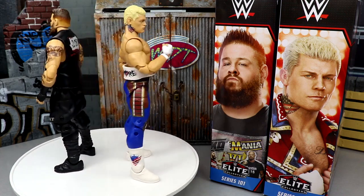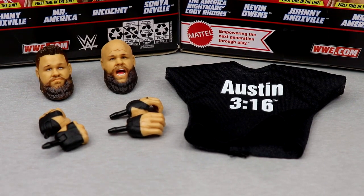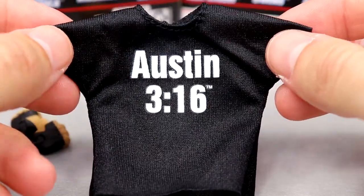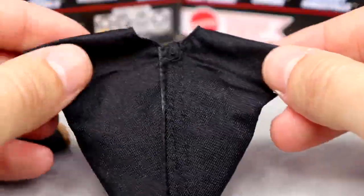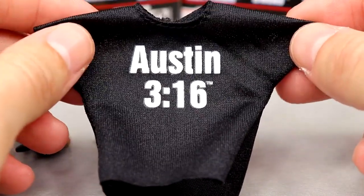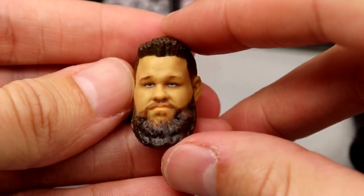Let's take a dive into Elite Series 101 — starting with KO's accessories, then we'll look at the America Nightmare. Getting into Kevin Owens' accessories, you get a little bit of greatness: interchangeable head sculpts, some cloth goods which I think are fantastic — that should be the bare minimum. We get the beautiful iconic Austin 3:16 shirt, probably one of the most iconic T-shirts in wrestling history. We haven't seen this from Mattel in a while. It doesn't have the graphic on the back, but you could put this on an Austin figure, which I think is pretty cool.